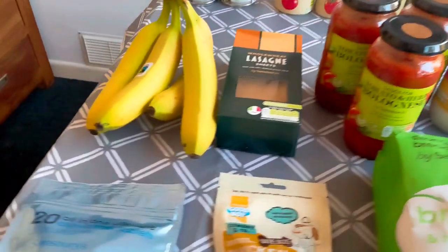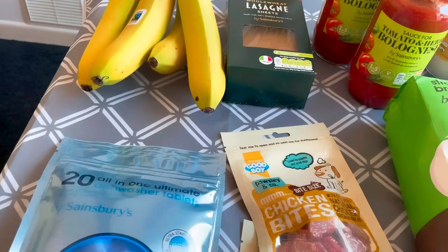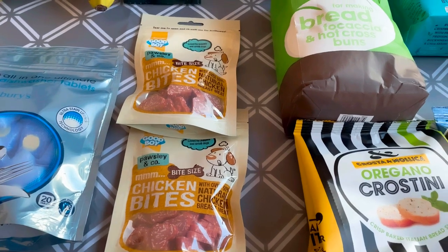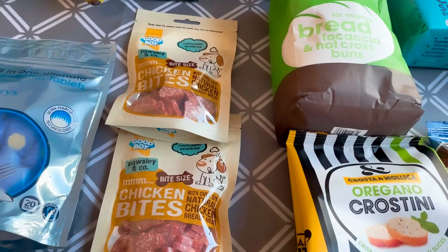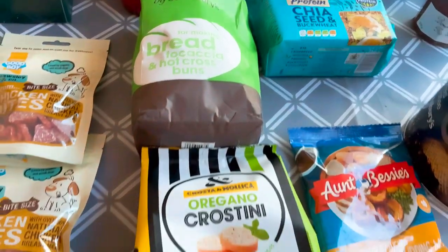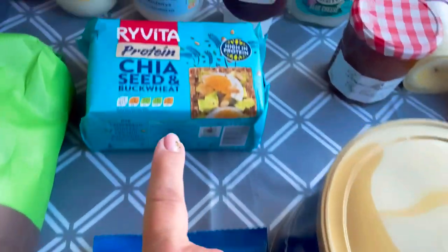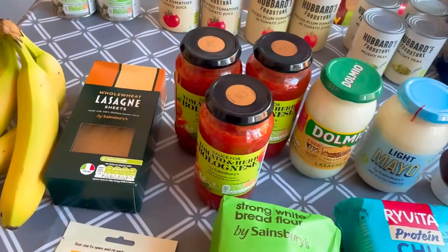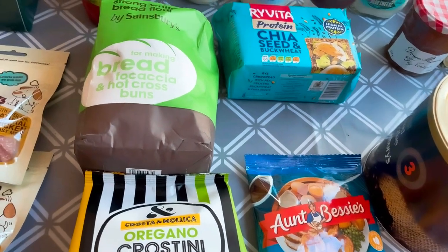I'm trying Sainsbury's own Ultimate dishwasher tablets — going to give those a go. I've got some dog treats as a substitute; I originally ordered carrot and chicken sticks but these were swapped in, and I think the dogs have had them before. Then some strong white bread flour, crostinis, a Yorkshire pudding mix, and some Ryvitas.